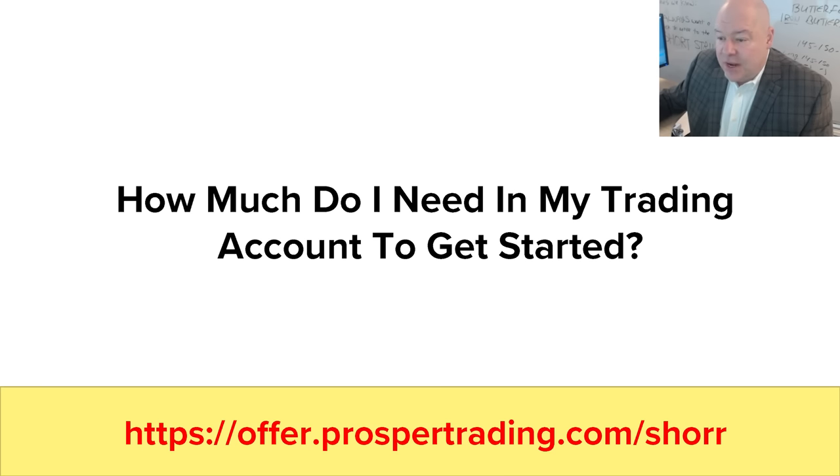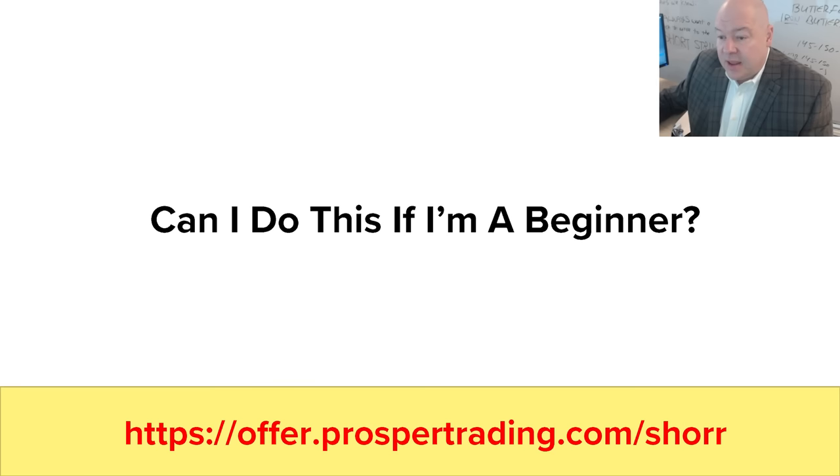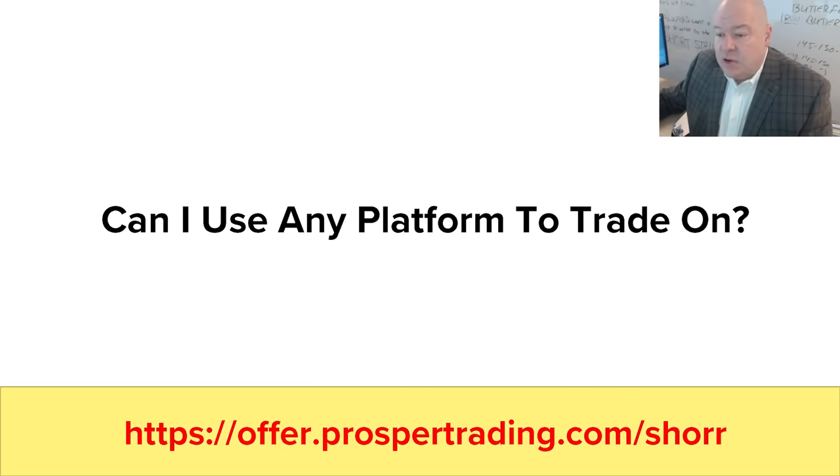How much do I need in my trading account to get started? I would say the minimum is really $2,500 to take all the trades, and if you have $5,000 you'll be plenty comfortable. Can I do this if I'm a beginner? Of course. If you're qualified, you'll get full access to our online campus to learn these strategies on your own, plus my live trading room, our live foundation trading room, and a one-on-one onboarding mentor. Can I use any platform to trade on? Yes — most platforms should work, but personally I use Thinkorswim by TD Ameritrade.